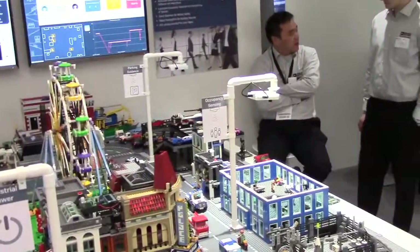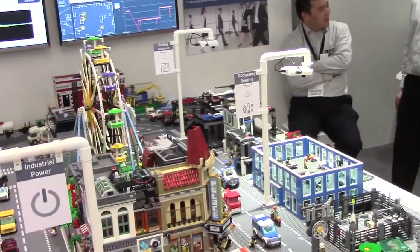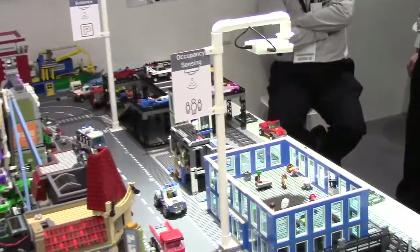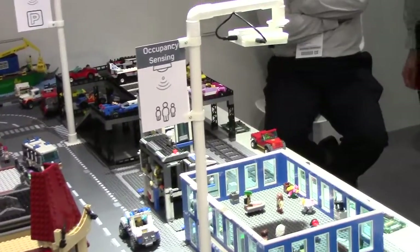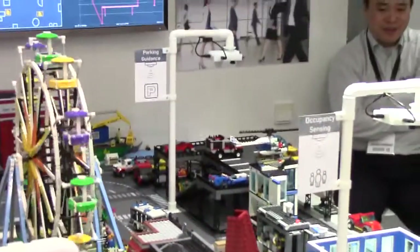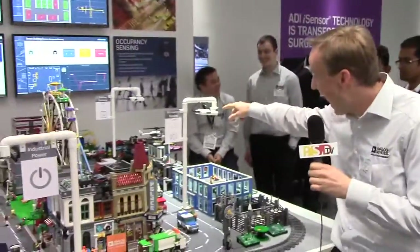Moving on, there's occupancy sensing and a parking guidance system. It can easily detect how many people are in a room, waiting in front of an elevator, or how many cars are parked in a parking garage. As you remove a car or put it in a different parking spot, a camera up there detects that.